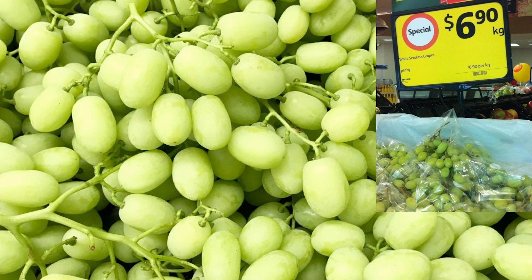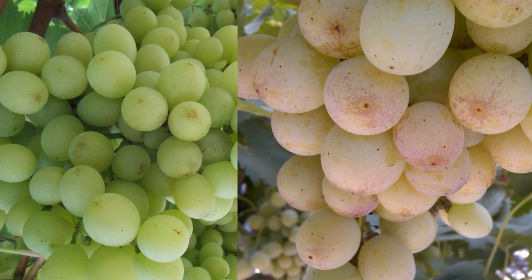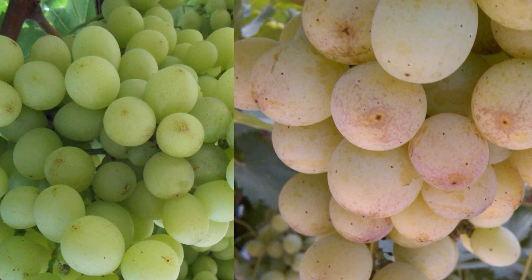The value of table grapes depends greatly on their visual appearance. External skin browning of white grapes is an undesirable defect that can result in downgrades of quality and price paid for the fruit.